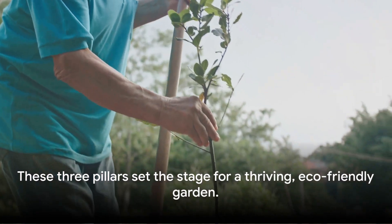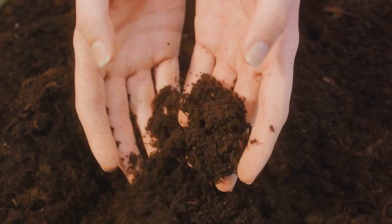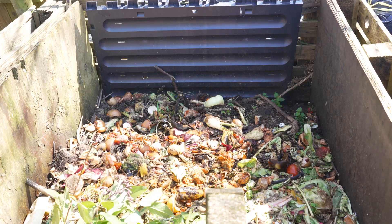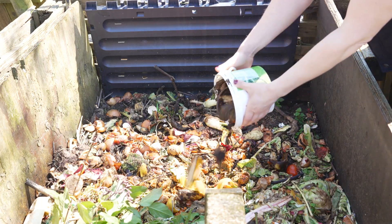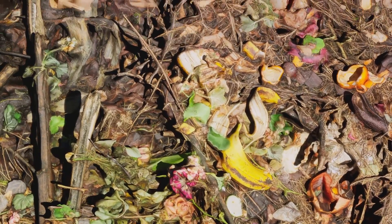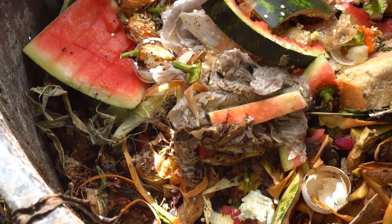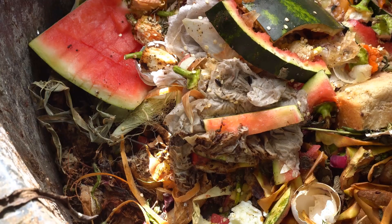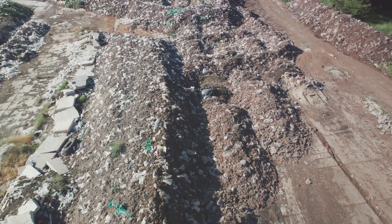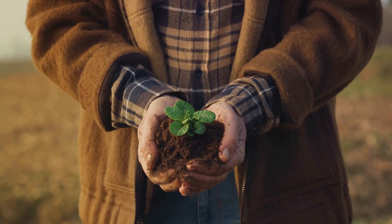These three pillars set the stage for a thriving, eco-friendly garden. A healthy garden begins with rich, nourished soil. The answer lies in two simple words: composting and organic fertilisers. Composting is nature's way of recycling — returning nutrients back to the soil and keeping your plants healthy. Think of a compost pile as a layered cake. Start with a layer of browns: dried leaves, branches and twigs. Then add a layer of greens: vegetable scraps, coffee grounds and fresh grass clippings. Don't forget a sprinkle of water to keep things moist, and turn your compost pile every few weeks.